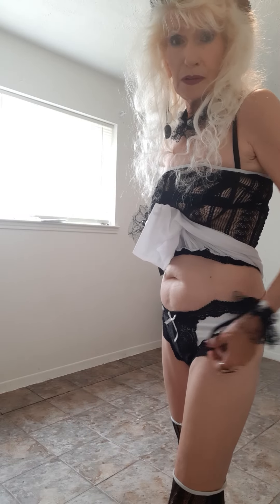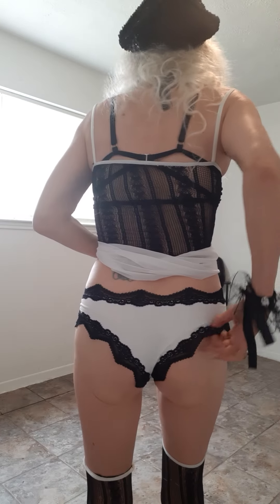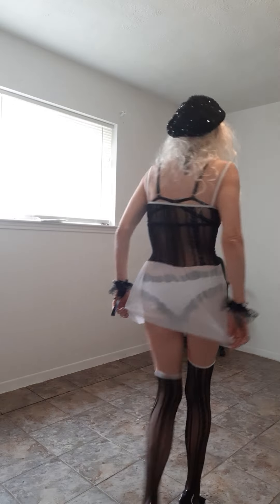These panties are almost like the ones I had on before, but they're more black in the middle with a white little bow, then white in the middle, and black lace on the sides and in the back. These are really, really pretty. I love these panties — I brought them to try on because I thought they were so pretty. You let me know which ones you like the best.